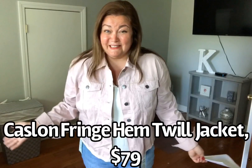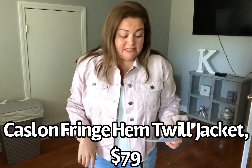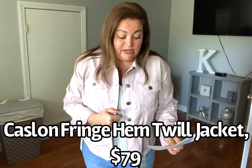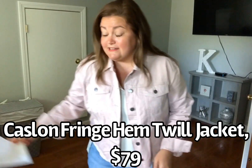I am pleasantly surprised with this next piece. This jacket is by Caslon. It's the Fringe Hem Twill Jacket, and it's an extra large in the color pink, $79. It's 100% cotton. It feels amazing, absolutely amazing — very lightweight, but you can tell it's still good quality. The only thing that I'm on the fence about is the color.